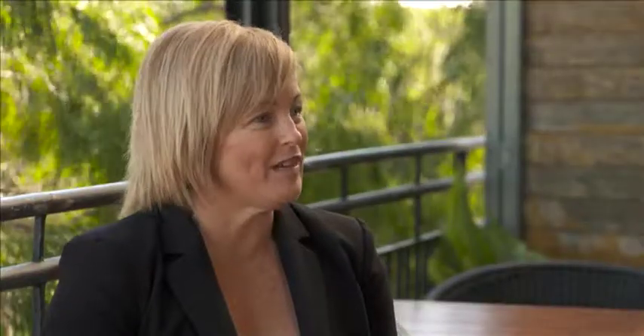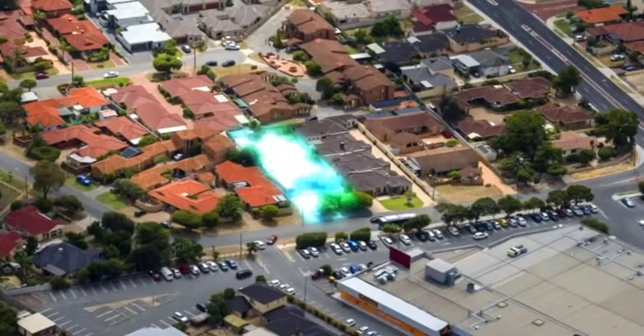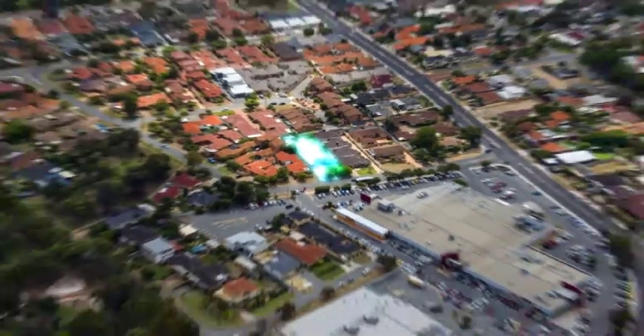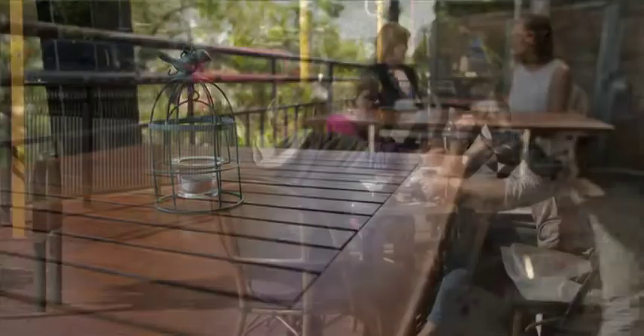It's going to be in such a fabulous location — Yokine, it's suburbia but it's so close to everywhere. In the immediate vicinity we have the Dog Swamp Shopping Centre and Flinders Square, plus just down the road in Mount Hawthorn we have all the boutiques and cafes. And a few kilometres away is the Mount Lawley Cafe Strip, Leederville and North Perth.